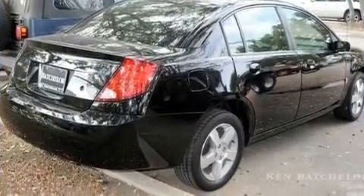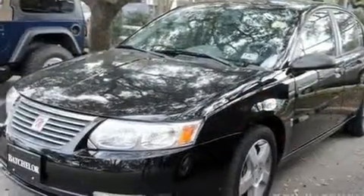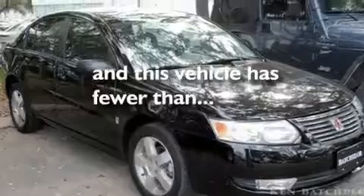Its top features include cruise control, full power accessories, a keyless entry system, a CD player, performance tires, aluminum wheels, fog lamps, OnStar, side curtain airbags, and this vehicle has fewer than 19,000 miles on the odometer.